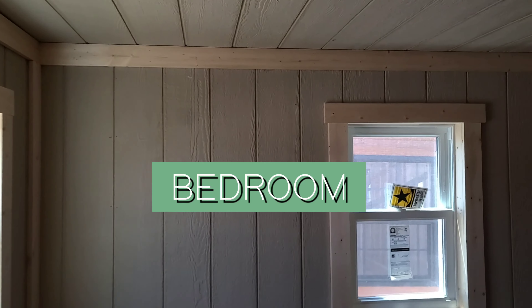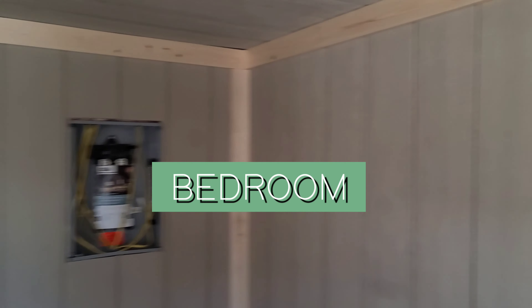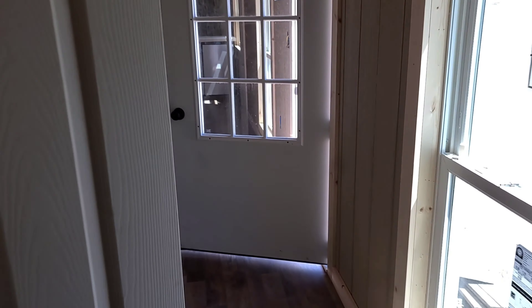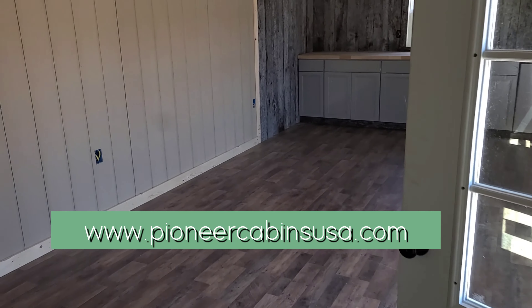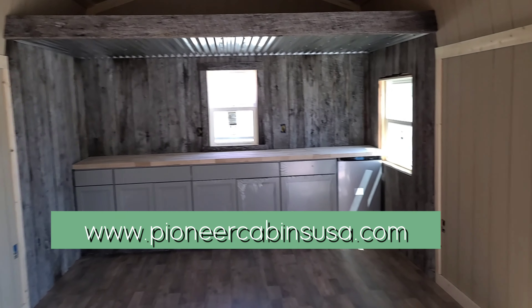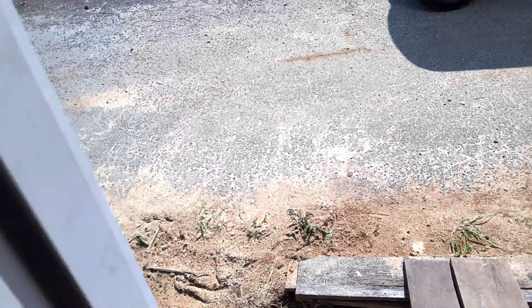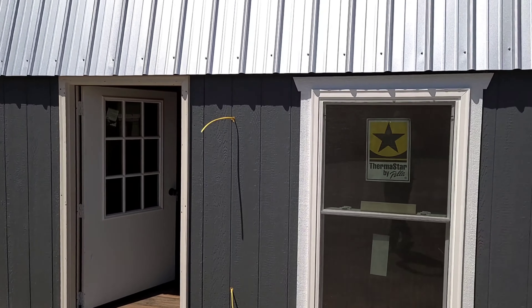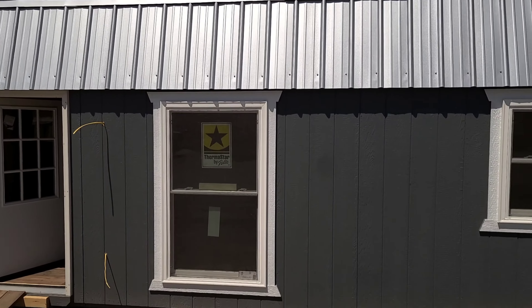Bedroom area, folks — it's hard to beat. This is a 12 by 36 and we are doing this model on a rent-to-own basis. Come right out here and I'll show you the outside; this will be completely done Monday.